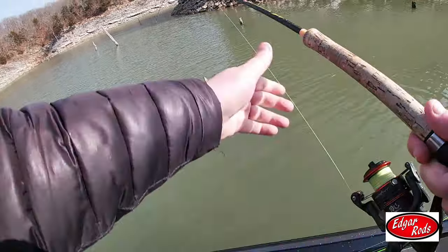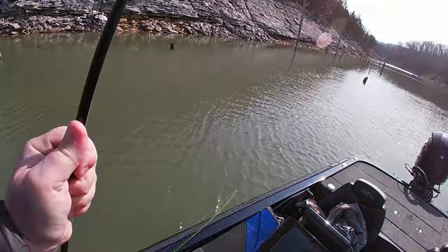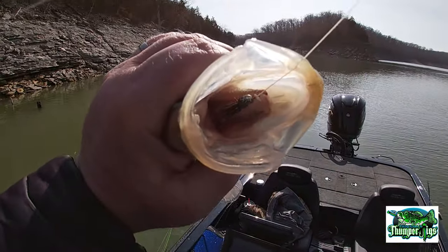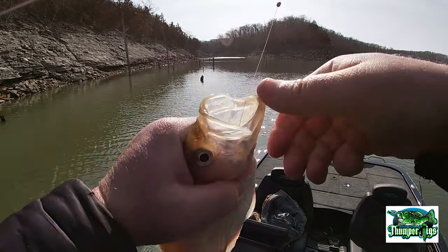We don't need a net! Nice fish right there — Mark Twain Lake. Look at that thumper strike! Strike Three Fishing Dwarf Hair Jig right there, buried in him.